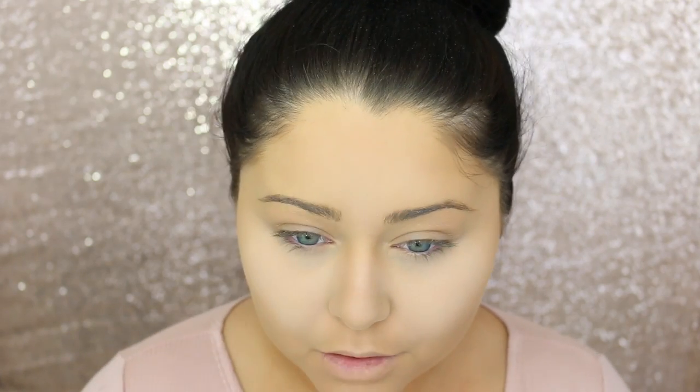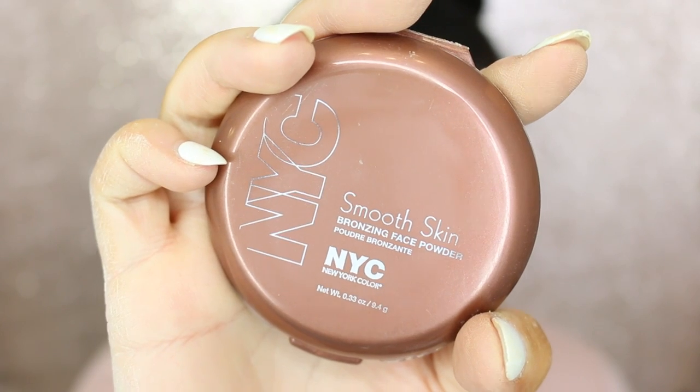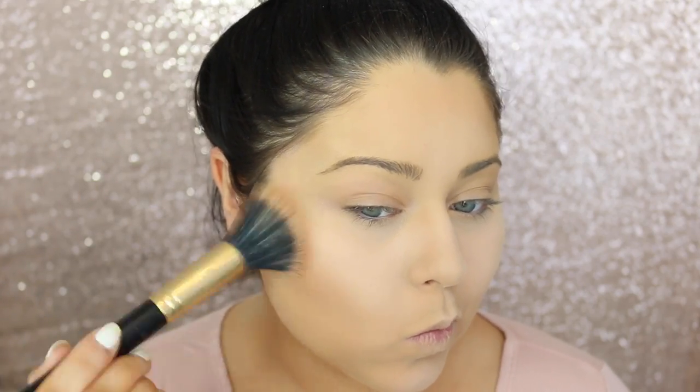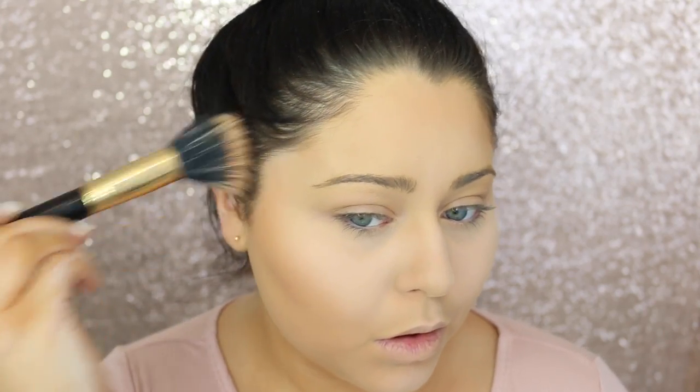Moving on to highlighting, I am going to take the NYX banana powder and just highlight the under eye. This step isn't completely necessary, but it is good if you like a super highlighted under eye. Then for bronzing, I am taking the NYC Smooth Skin Sunny Bronzer — this is probably the best drugstore bronzer ever. It is amazing. It's super natural on the skin and it's like the perfect shade, no matter if you're pale or medium skin tone. I'm just going to take this dual fiber brush and bronze up the cheekbones, the temples, and also the jawline.